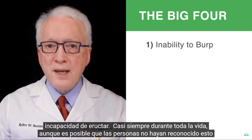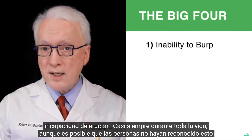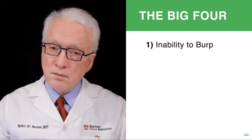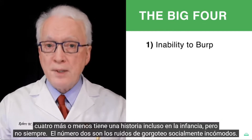Number one is the inability to burp. Almost always lifelong, though persons may not have recognized this as a problem or a difference from others until early childhood or teenage years. Maybe one in four or so, there's a history even in infancy, but not always.